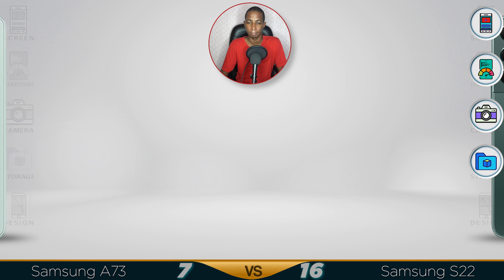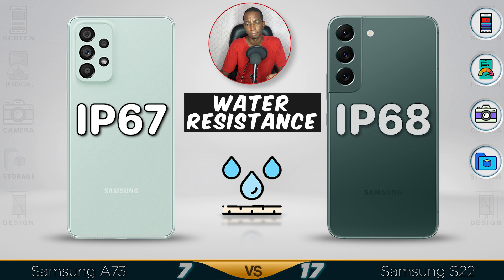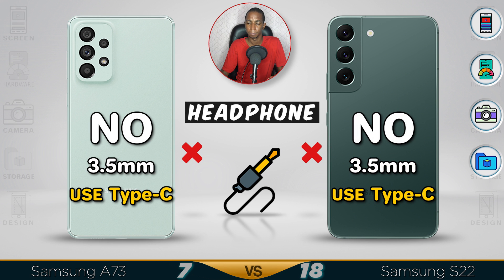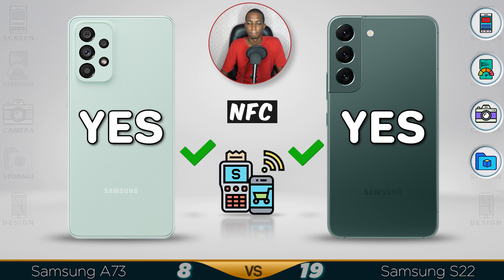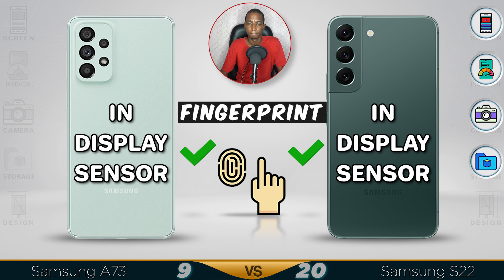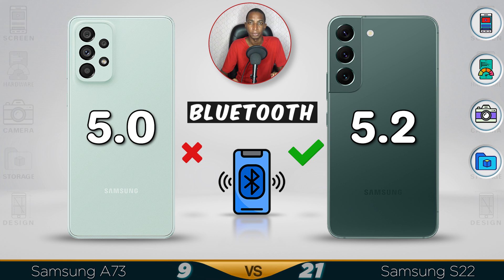Now for the design. As you know, the S22 is lightweight and has better features, making it the better design option.